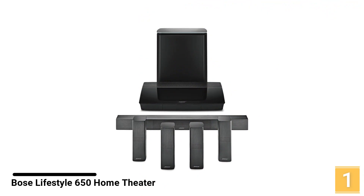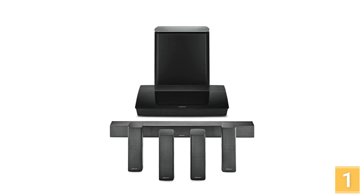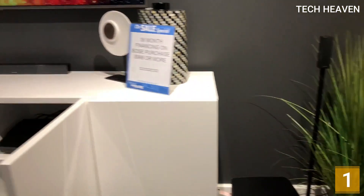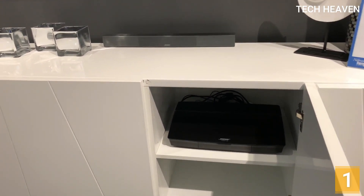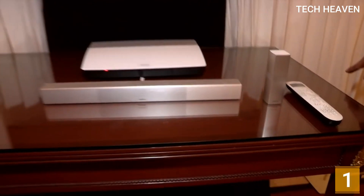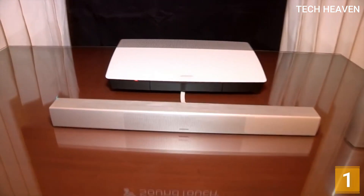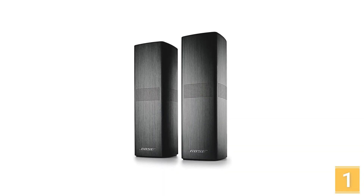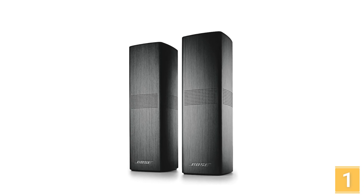Number 1: Bose Lifestyle 650 Home Entertainment System. Bose is synonymous with great sound systems and headphones. Since its foundation in 1964, Bose has dominated the audio industry with sheer quality and excellence. In 2016, Bose launched their Lifestyle 650 Home Entertainment System. Back then, it was praised by both audiophiles and reviewers. Now, five years after its launch, let's find out how well this system performs compared to the established players on the market.